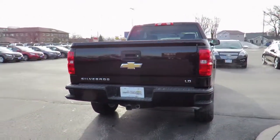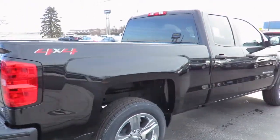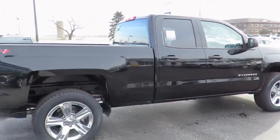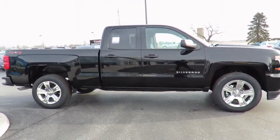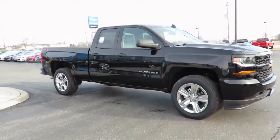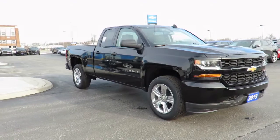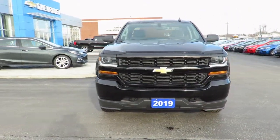All our new vehicles come with Chevrolet Complete Care, which includes two years or 48,000 kilometers of oil, lube and filter maintenance. When you do all four oil changes at our dealership, you'll get the fifth one free. In addition, all new vehicles are backed by the GM 3-year 60,000-kilometer New Vehicle Limited Warranty and a 5-year 100,000-kilometer powertrain component limited warranty with roadside assistance.